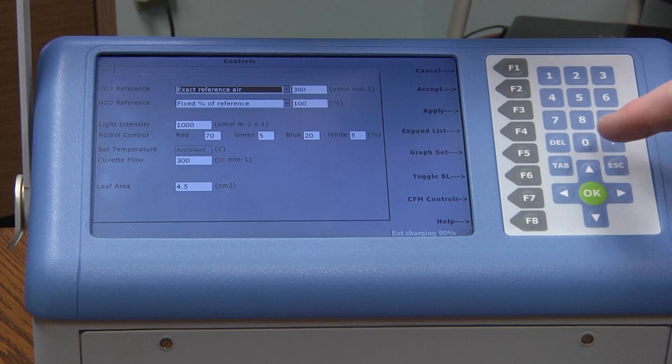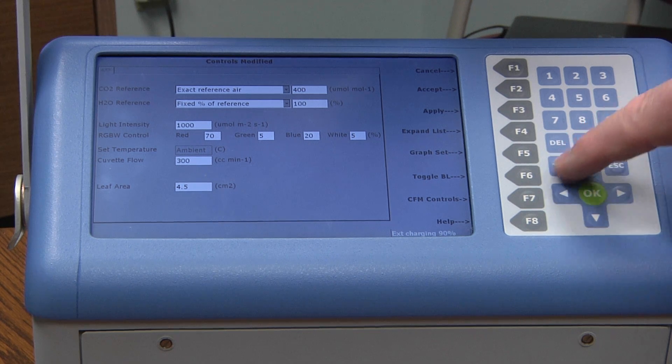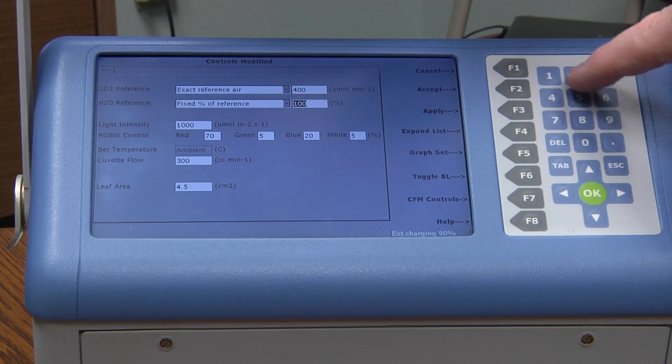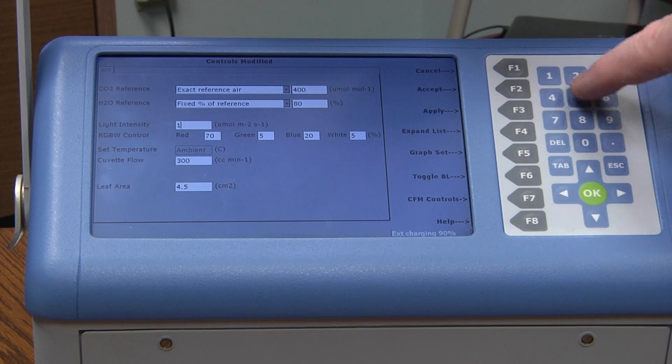A 27-key tactile feel keypad is available for user inputs and menu navigation. Measured and stored data can be presented both numerically and graphically per user-defined settings.